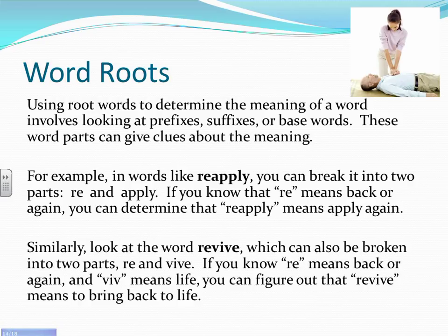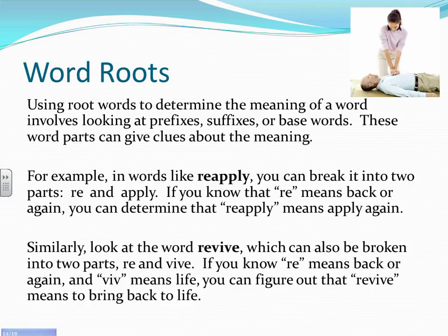Word roots are another way to figure out the meaning of an unknown word. Using word roots involves looking at prefixes (the part at the beginning), suffixes (the part at the end), or the base word (the main word, typically in the middle). These word parts can give clues about the meaning. For example, in 'reapply,' you can break it into the prefix 're' and the base word 'apply.' If you know that 're' means back or again, you can determine that 'reapply' means to apply something again.